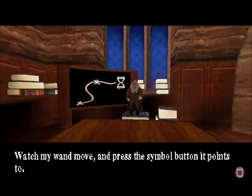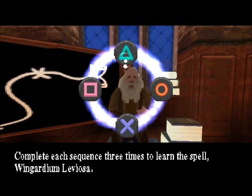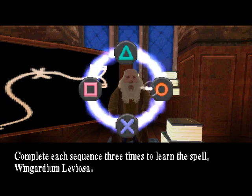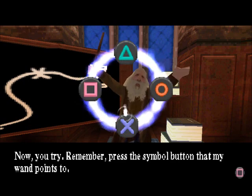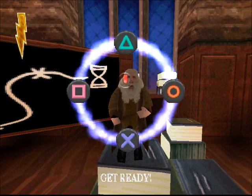Watch my wand move and press the symbol button it points to. Complete each sequence three times to learn the spell Wingardium Leviosa. Now you try. Remember, press the symbol button that my wand points to. Get ready!